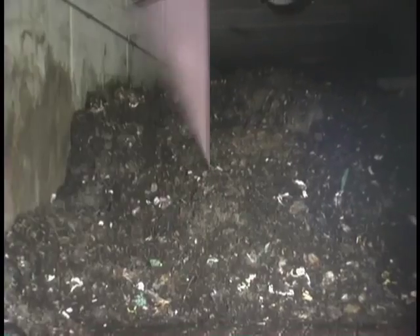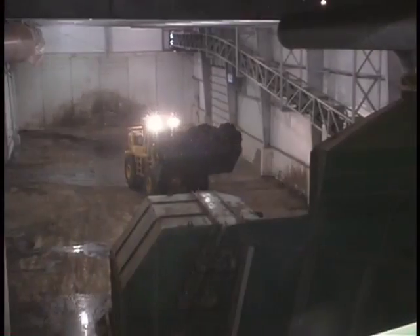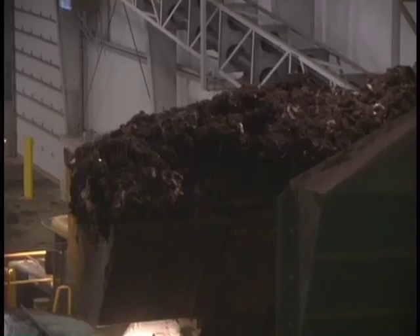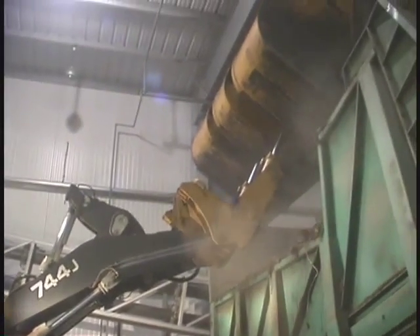The material also undergoes a second pasteurization for 24 hours. After 7–10 days in the Phase 2 tunnels, the material is ready for screening. Utilizing a second loader to prevent cross-contamination, the material is unloaded from the Phase 2 tunnel via the second door at the other end. It is then fed into a hopper that breaks up the compost prior to being conveyed to the screening plant.